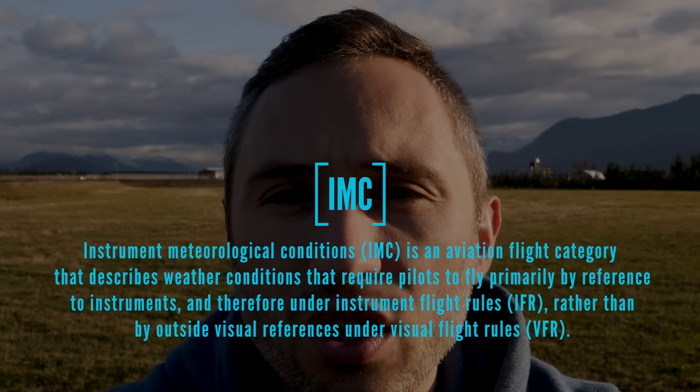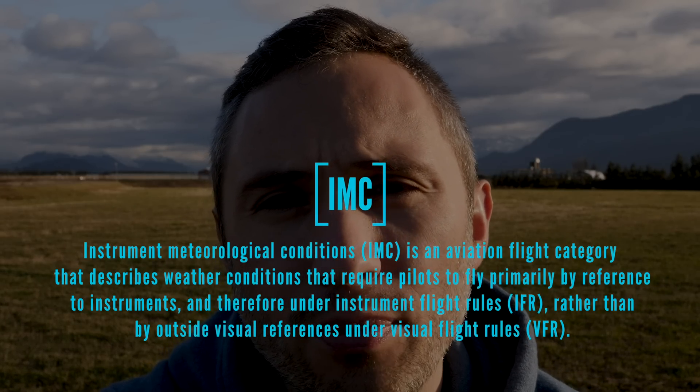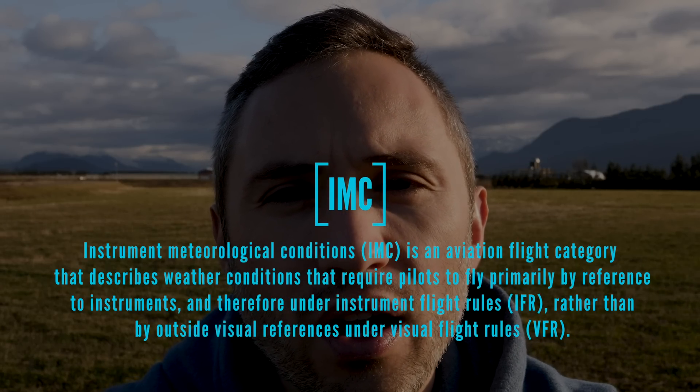The second one is flying into IMC conditions. IMC stands for IFR Meteorological Conditions. A helicopter has two different ways it can fly: IFR and VFR. VFR — Visual Flight Rules — is what you've seen in all these videos. We're flying with line of sight to terrain at all times. There are clouds around us but we're not in the clouds, so we always have visual reference to the ground, the terrain, and everything around us.